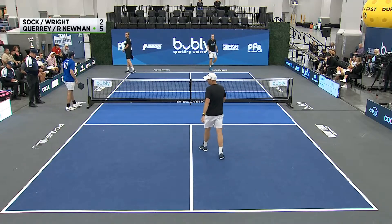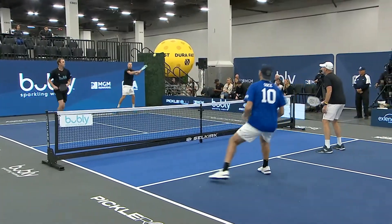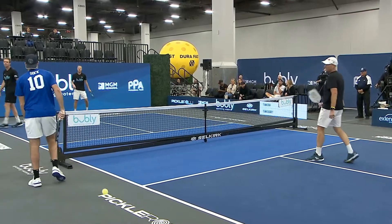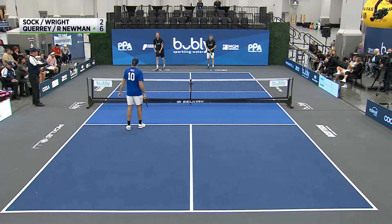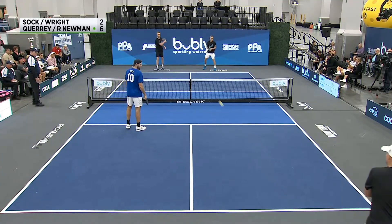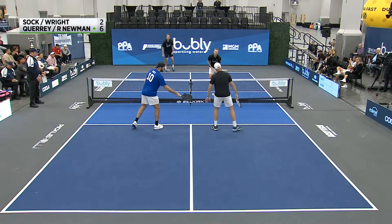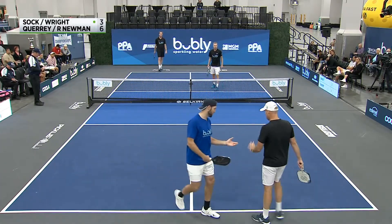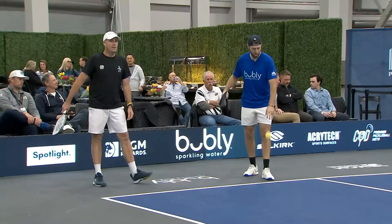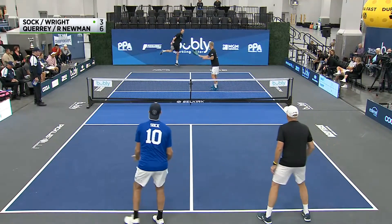Jack is not happy about that one — here he comes flying in, it's a great read. A lot of these tennis players, the Ernie is one of their easiest shots right now because they're doing it incredibly well. You have two gigantic human beings here — Query at six-six, Sock at six-two, six-three — they're using that height and length to take advantage.